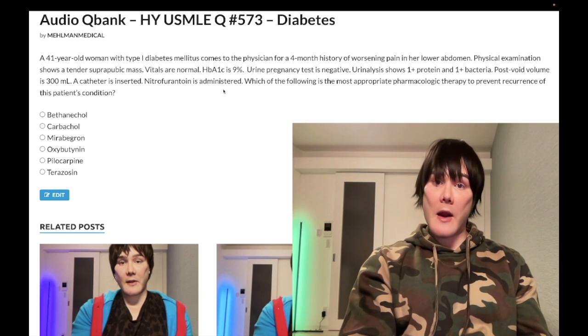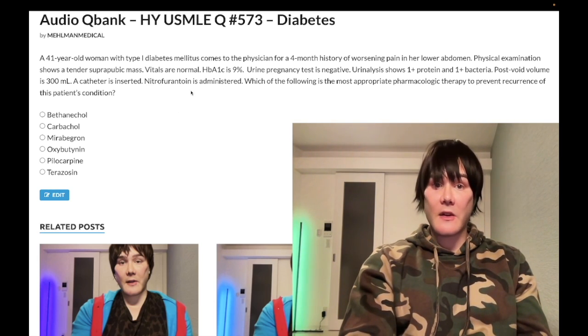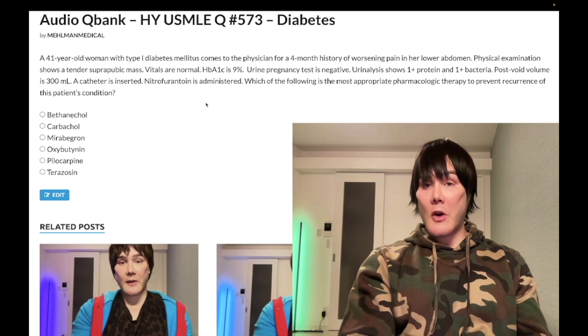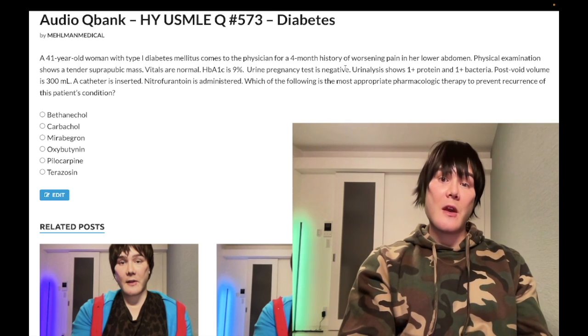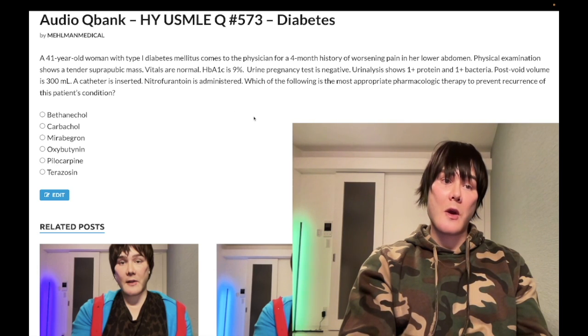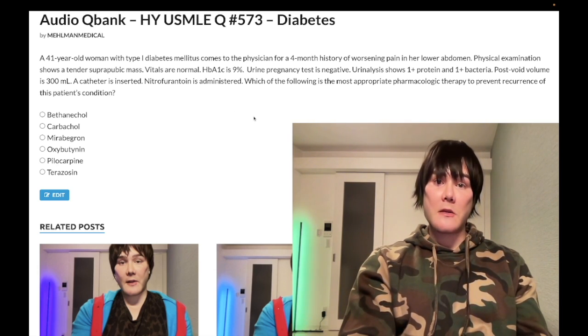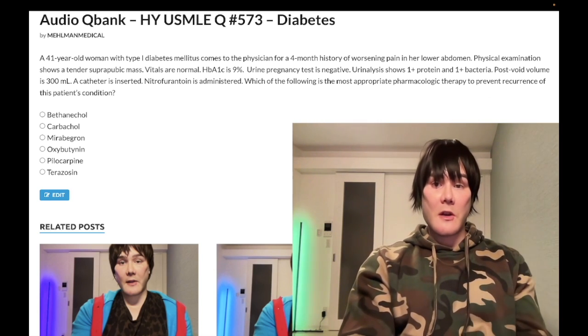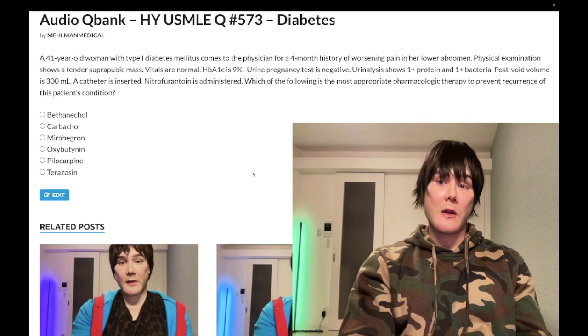We'll give an antibiotic — nitrofurantoin is classic for cystitis, or TMP-SMX (trimethoprim-sulfamethoxazole) also works for UTIs. But the question asks which pharmacologic agent will prevent recurrence. Post-void volume should be under 50 milliliters — if the NBME wants you thinking about overflow incontinence, they'll give you a post-void volume of 300–400 milliliters. Same applies for BPH questions. The question is: which agent most likely prevents recurrence of this patient's condition?